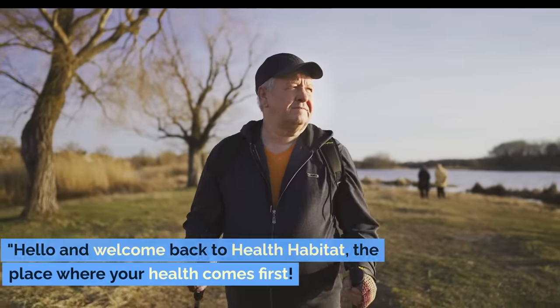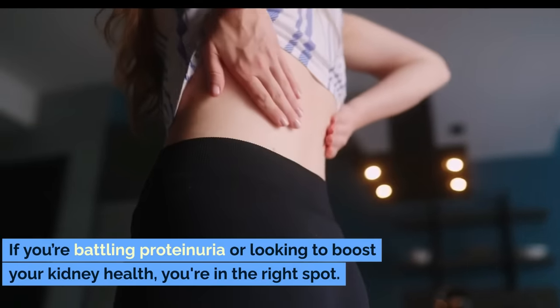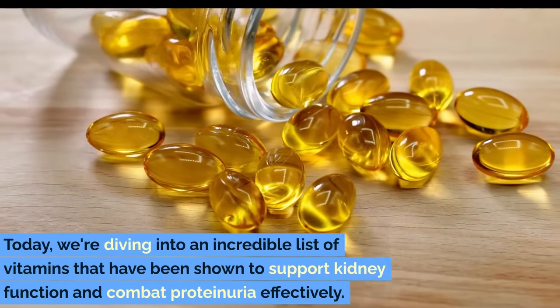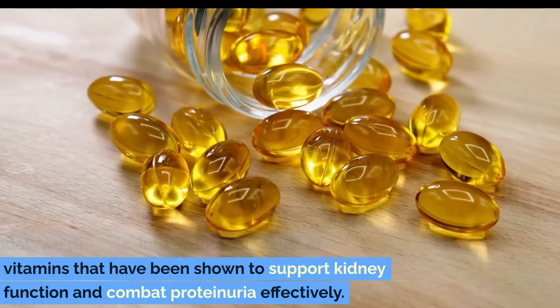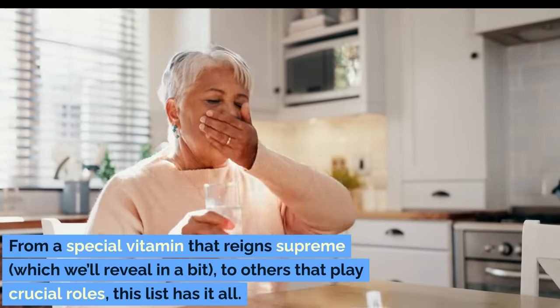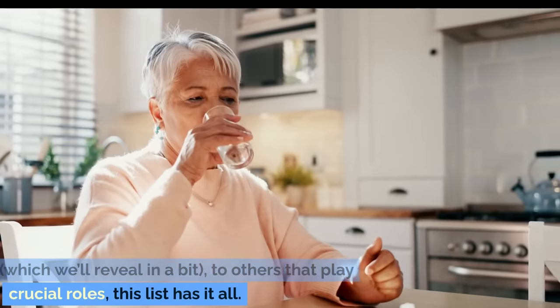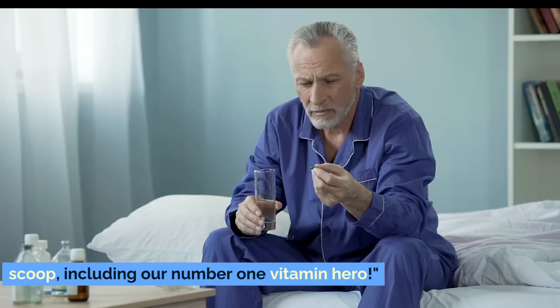Hello and welcome back to Health Habitat, the place where your health comes first. If you're battling proteinuria or looking to boost your kidney health, you're in the right spot. Today we're diving into an incredible list of vitamins that have been shown to support kidney function and combat proteinuria effectively. From a special vitamin that reigns supreme, which we'll reveal in a bit, to others that play crucial roles, this list has it all. Make sure you watch till the end to get the full scoop, including our number one vitamin hero.